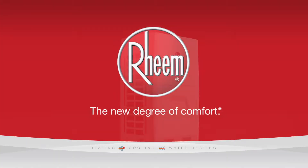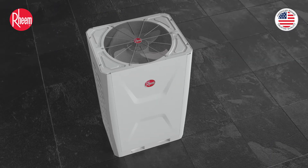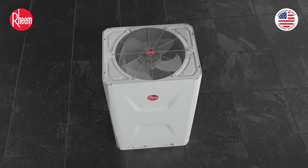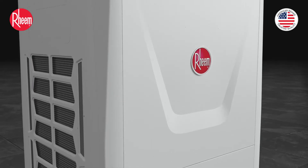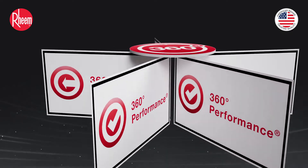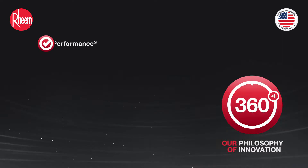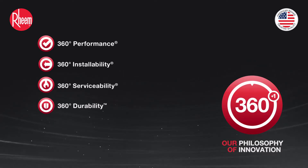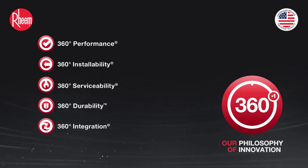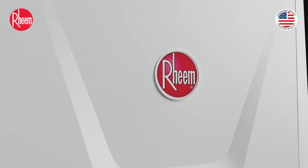Rheem VRF is built with a 360-degree approach to product design, paying attention to the smallest detail to deliver the ultimate product, installation, and serviceability experience to the consumer. Central to Rheem product design is our emphasis on 360-degree pillars: performance, installability, serviceability, durability, and integration. Rheem VRF offers best-in-class features in each of these areas.